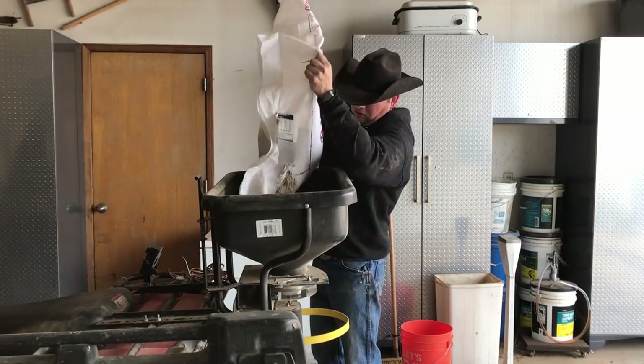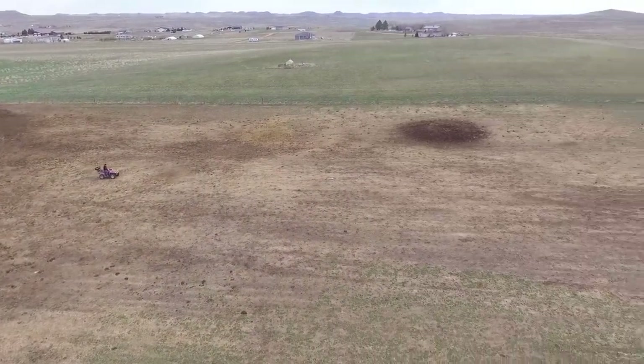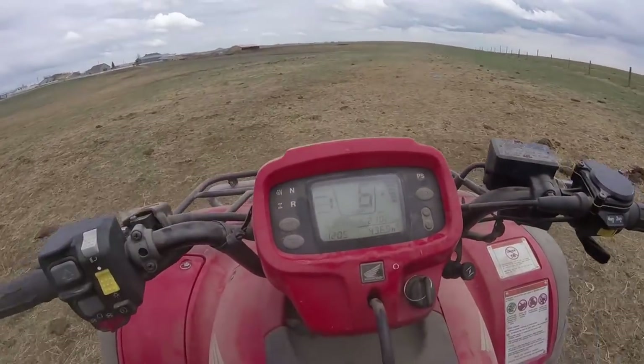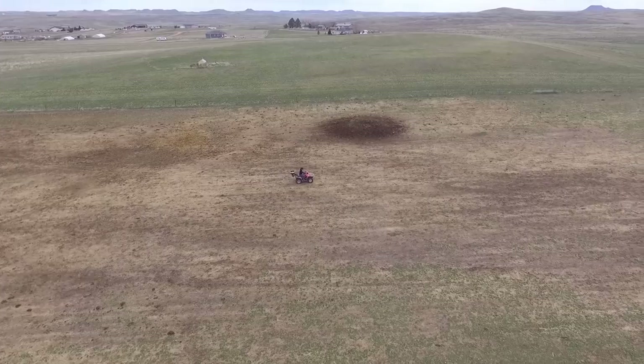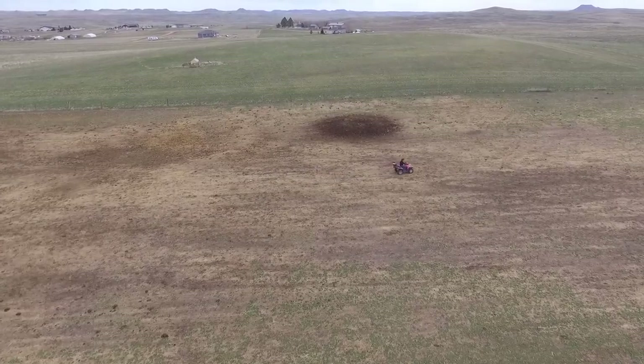The areas we are reseeding today are utilized by cows during the winter — we feed here and the soil gets pretty hammered by hooves and tractors. By reseeding now we are ensuring a better pasture for this fall, improved nutrition for the cows when they return from summer pasture, and better soil health. The cows won't thank us, but I will feel a whole lot better getting it done.